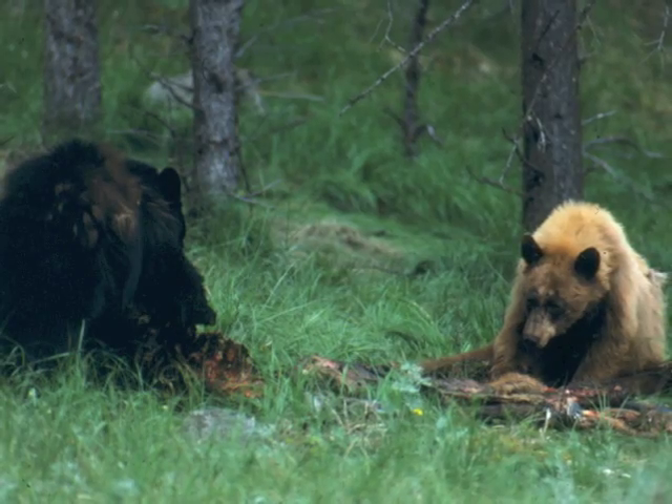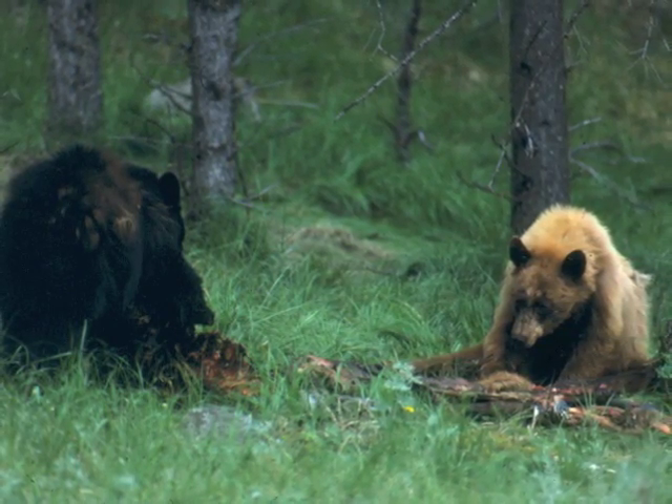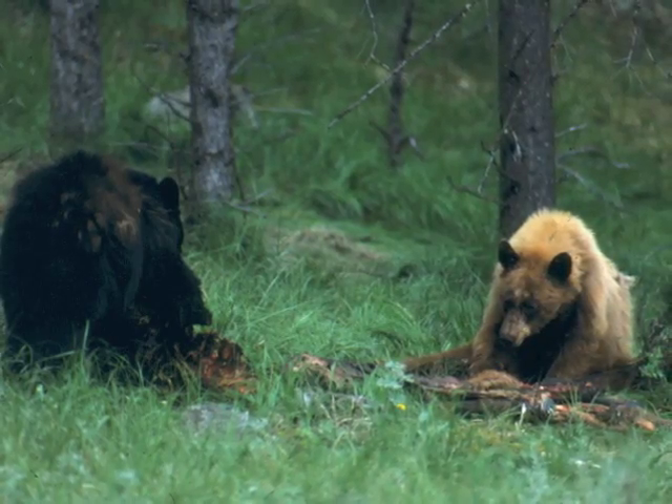The head tapers and has a flat profile with fairly tall, slightly pointed ears. Even though the species is called black bear, these bears may be blonde, cinnamon brown, or black.